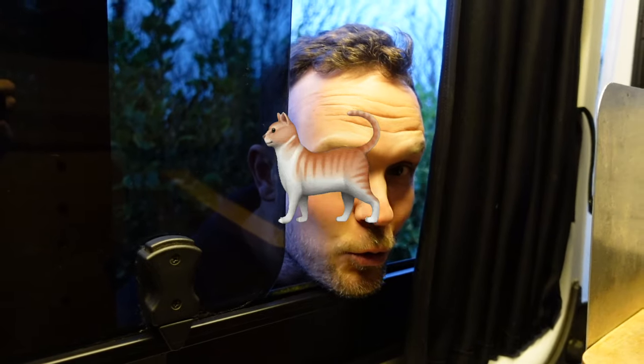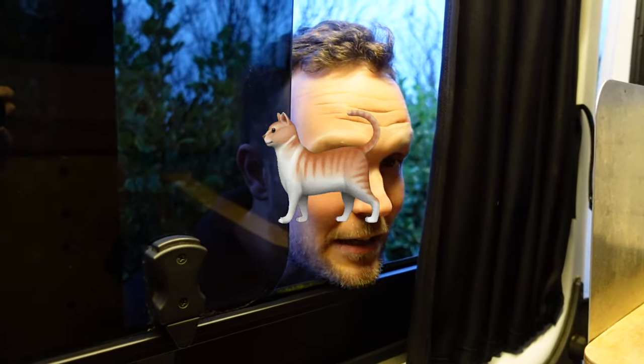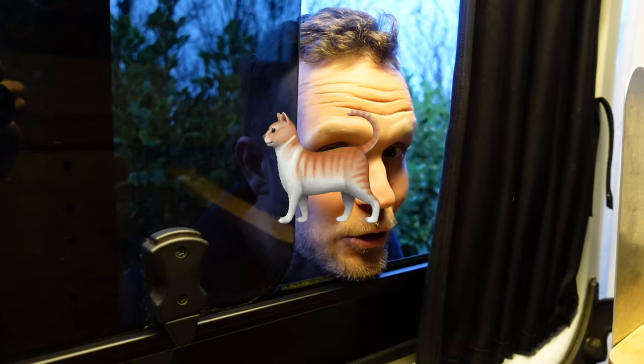Hey, unos gatos over there — por allí: un gato grande tabby, un gato ginger pequeño, y un gato marrón castaño pequeño as well.